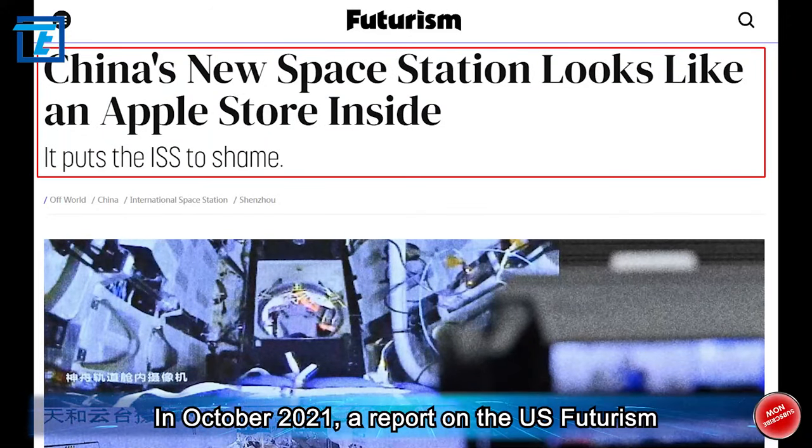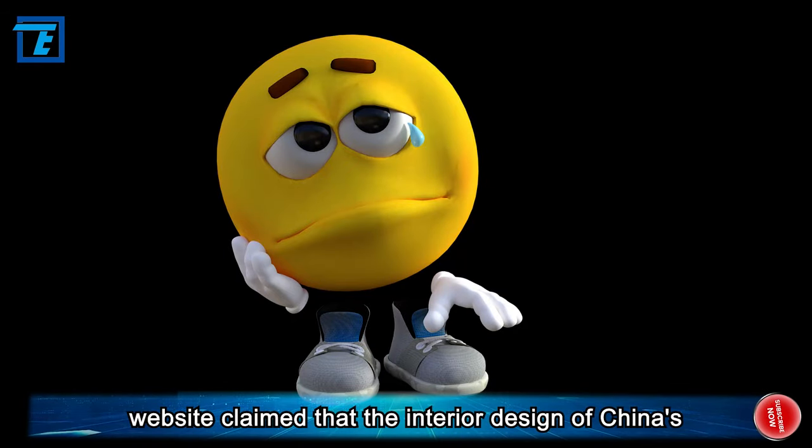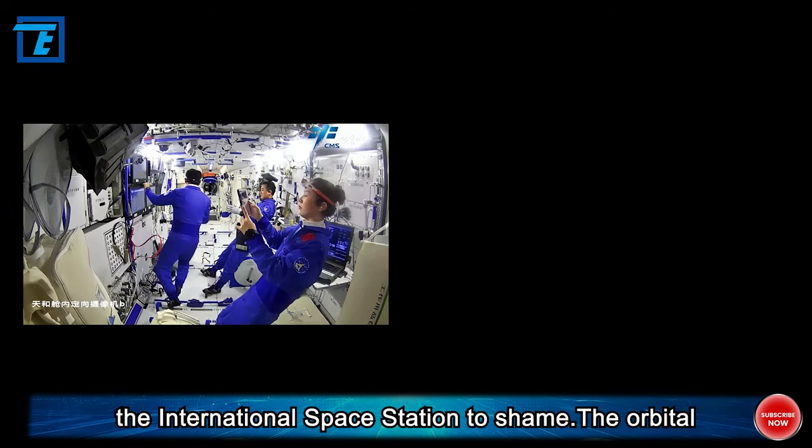In October 2021, a report on the US Futurism website claimed that the interior design of China's space station looks like an Apple Store, and it puts the International Space Station to shame.